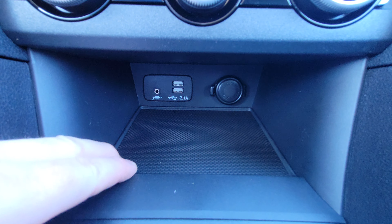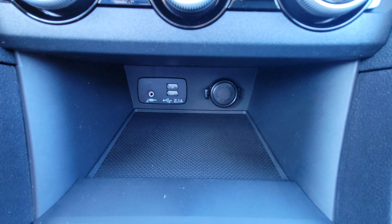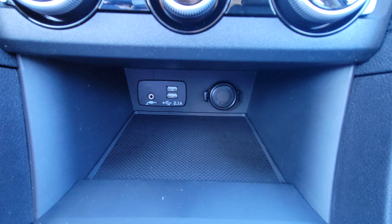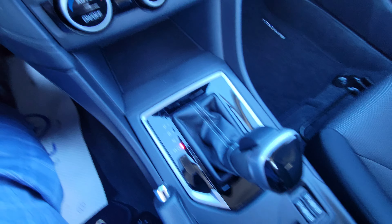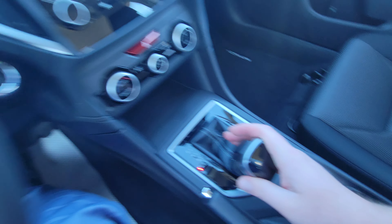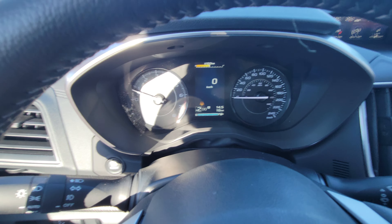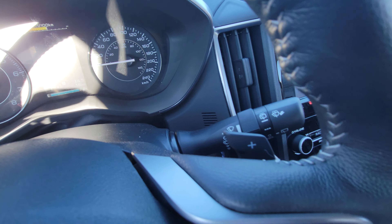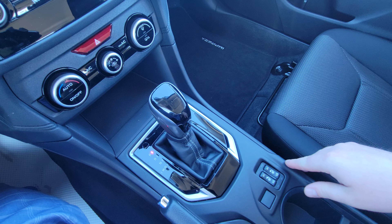Below that is a rubberized storage cubby with an aux input, two USB ports, and a 12-volt outlet. The USBs allow you to use Apple CarPlay and Android Auto, play music, and charge your phone. The aux port is for music only. It's an automatic CVT transmission, but you can go into a manual mode — you can see it says first gear. Paddle up to shift up, left paddle to downshift, right paddle to upshift. I really like the downshifting — I use it going down hills or coming to a stop.